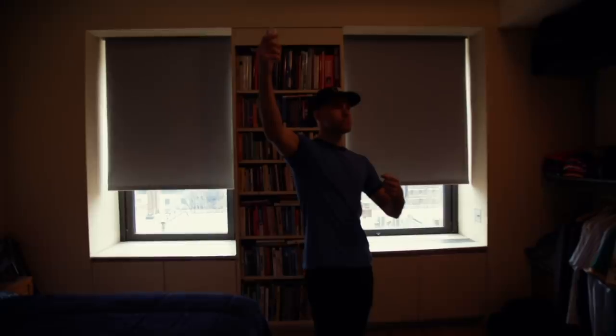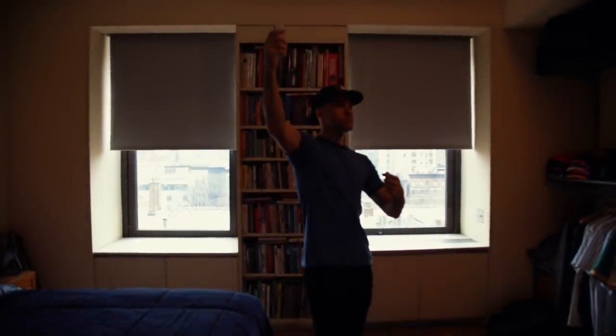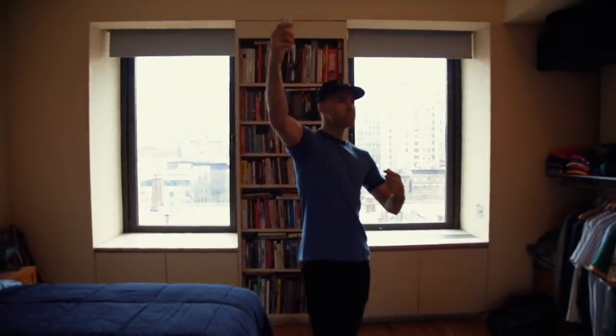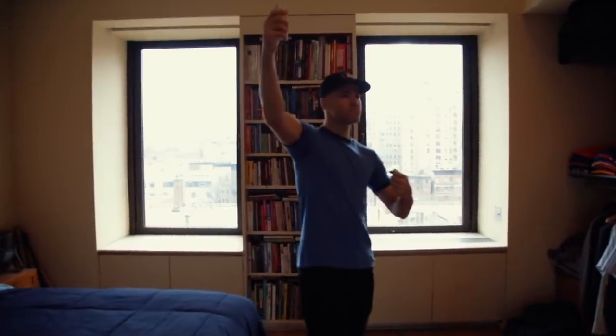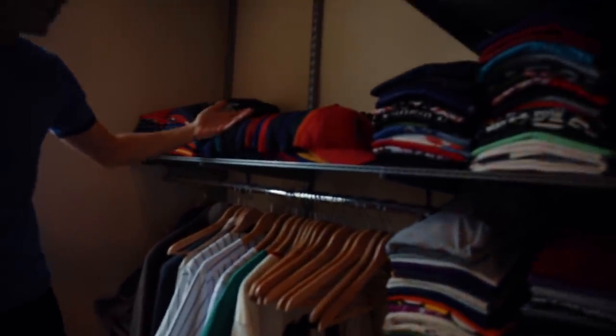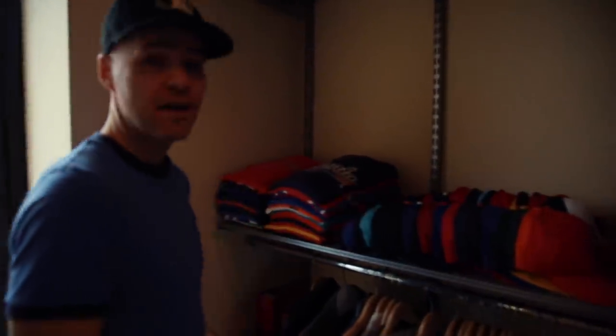And now the moment you've all been waiting for — follow me into my bedroom. It's very dark and mysterious in here. A little more baseball stuff: you can see I have a hat of every major league baseball team in two rows — alphabetical, of course. Angels through Nationals, Orioles through Yankees.